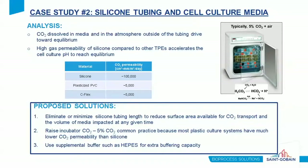Permeability of the silicone tubing to gases turns out to be very important to maintaining target pH in the cell culture media. CO2 dissolved in the media and in the atmosphere outside the tubing drives towards equilibrium, and the high permeability of CO2 through silicone relative to other materials accelerates this process, resulting in an increase in pH. Three solutions were proposed: eliminating or minimizing the silicone tubing length, raising the incubator CO2 above 5%, or adding a supplemental buffer to the media for extra buffering capacity.